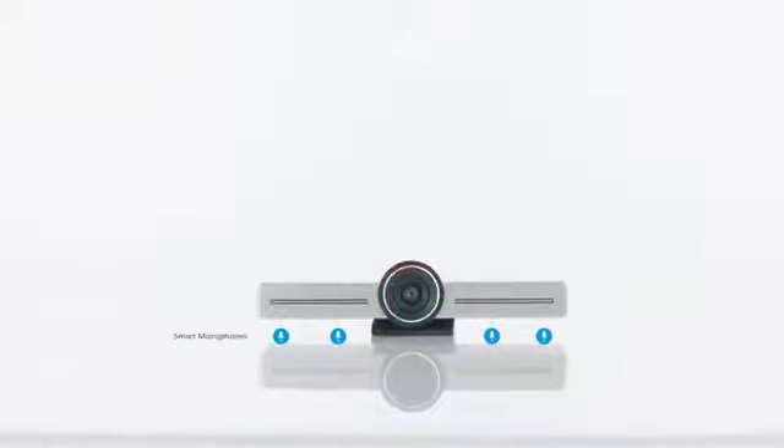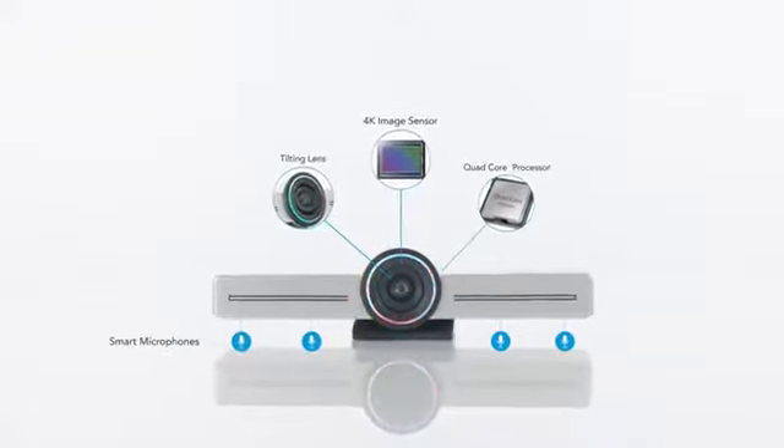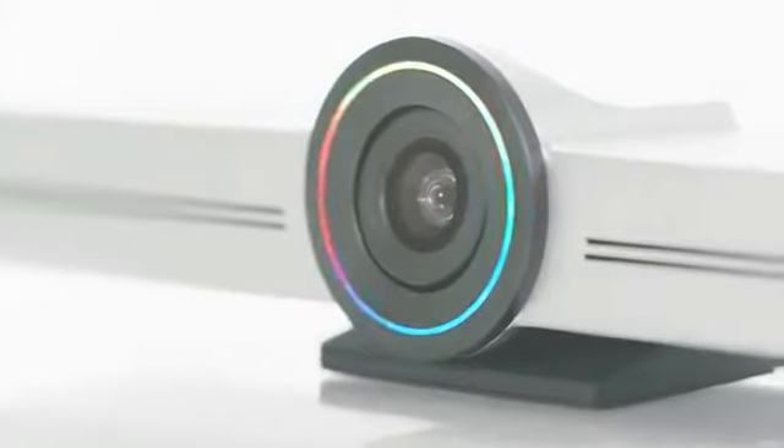Hello is engineered with four smart microphones, a 4K video sensor, and tilting lens, all working together to guarantee that everyone in the room is seen and heard clearly.